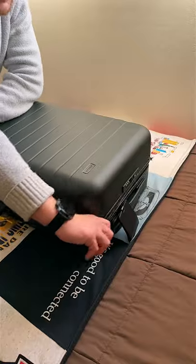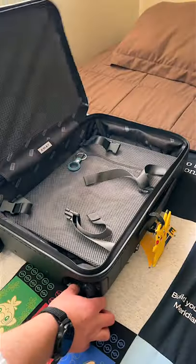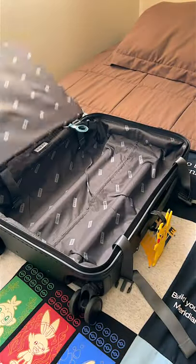First, grab yourself a carry-on. I use an Away carry-on that's treated me well for over 2 years now. Once you discover the benefits of a carry-on, you'll never want to use anything else.